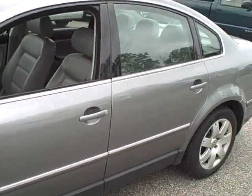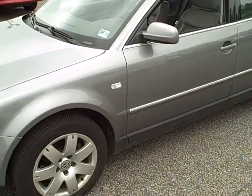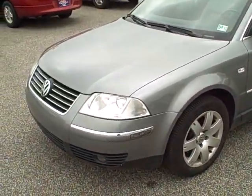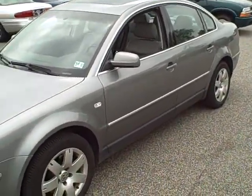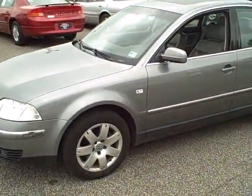So that is our 2003 Volkswagen Passat. If you're interested in this vehicle, come see us at Stars Cars and Trucks where any of our fine sales staff will be happy to help you, or give us a call at 440-355-0927. Remember folks, at Stars Cars and Trucks — where nobody walks.